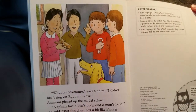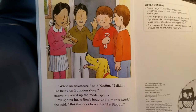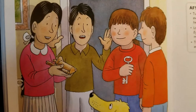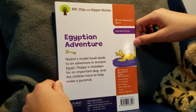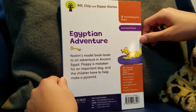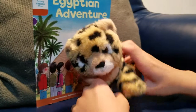'What an adventure!' said Adam. 'I didn't like being an Egyptian slave.' And Anina picked up the model sphinx. 'A sphinx has a lion's body and a man's head,' she said. 'But this does look a bit like Floppy.' Egyptian Adventure! Nadim's model book leads to an adventure in ancient Egypt. Floppy is mistaken for an important dog, and the children have to help make a pyramid. Thank you for watching, and please subscribe.